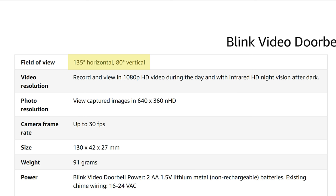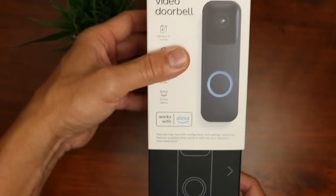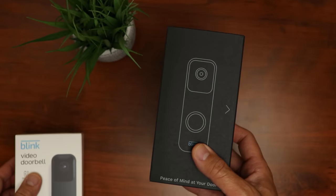The specs: field of view is 135 degrees horizontal and 80 degrees vertical. It records in 1080p full HD at the best quality setting, up to 30 frames per second.